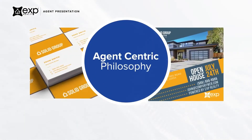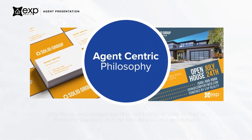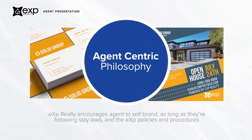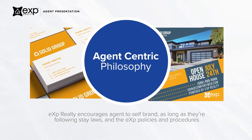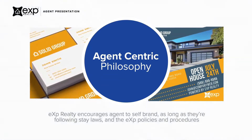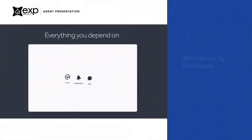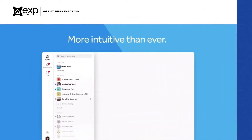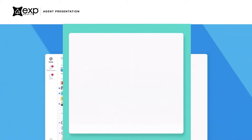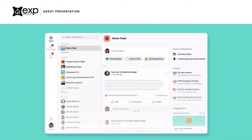eXp believes that your career is your brand. There is nothing more important to your business than you. That's why we allow agents and independent brokerages to self-brand, as long as they're following state laws. eXp Realty agents also have access to Workplace by Facebook, which is a dedicated and secure working space to connect, communicate, and collaborate with other agents and eXp staff.